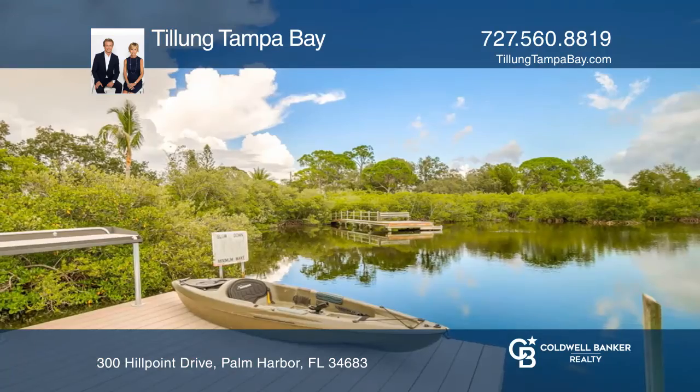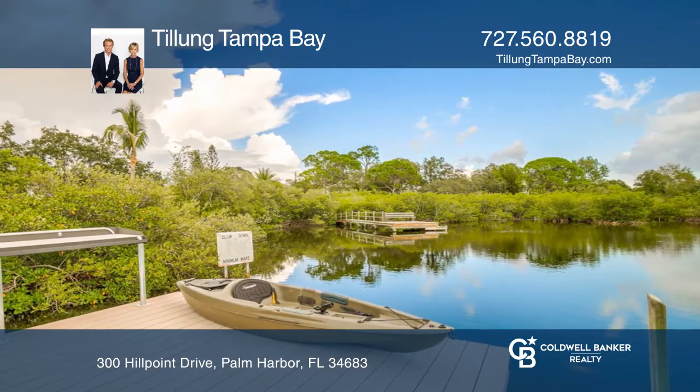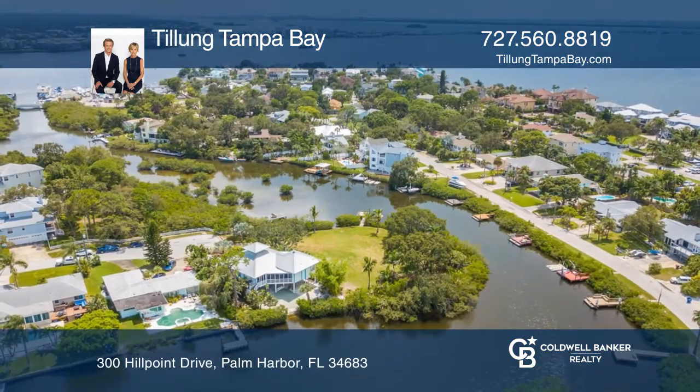Experience waterfront living at its finest. Build the home you deserve. Call Tillung Tampa Bay today.